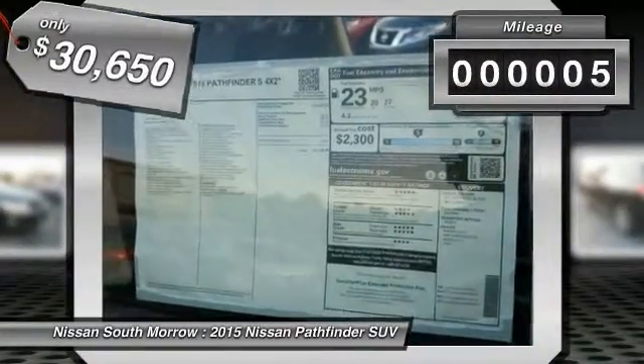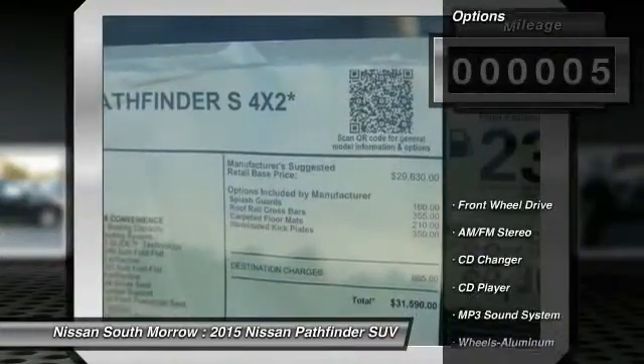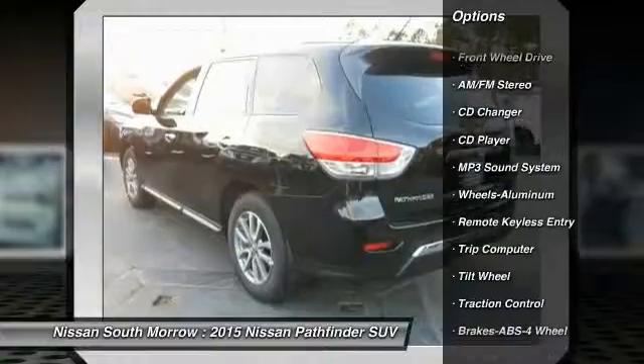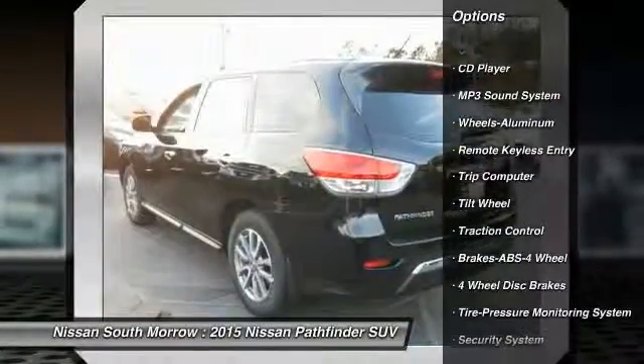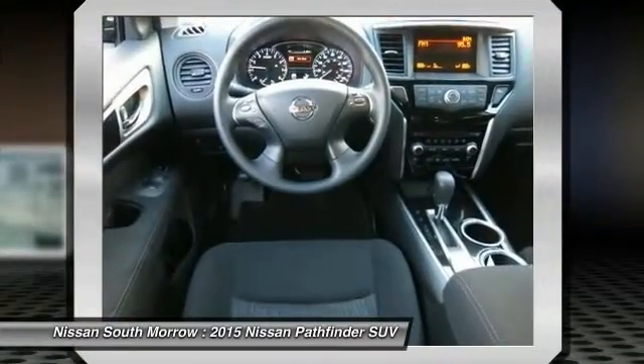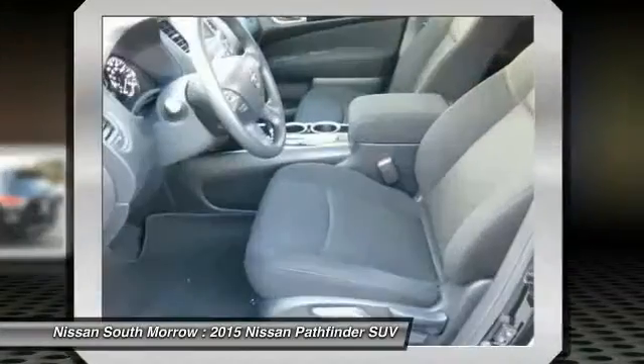This vehicle has less than 100 miles. Here are some of this vehicle's great options: CD changer, traction control, anti-lock braking system, air conditioning front, power steering, aluminum wheels, cruise control, FWD, rear defrost, and automatic climate control.